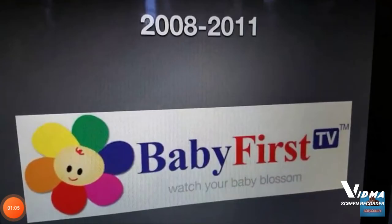2008 to 2011. Now the Baby First flower has changed. We have Baby First and we have the word TV inside a blue rectangle. We have the word Baby in blue and the word First in red. And we have a blue rectangle with the word TV inside it. Also, we have the trademark.